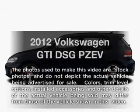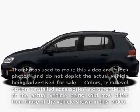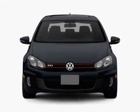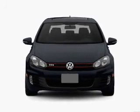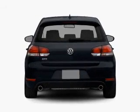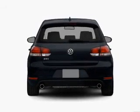Imagine yourself in this 2012 Volkswagen GTI. If you're looking for a first-rate auto, this one could be yours today. With an efficient four-cylinder engine connected to a smooth-shifting six-speed automatic transmission, anti-lock brakes help you bring your vehicle to a safe stop.